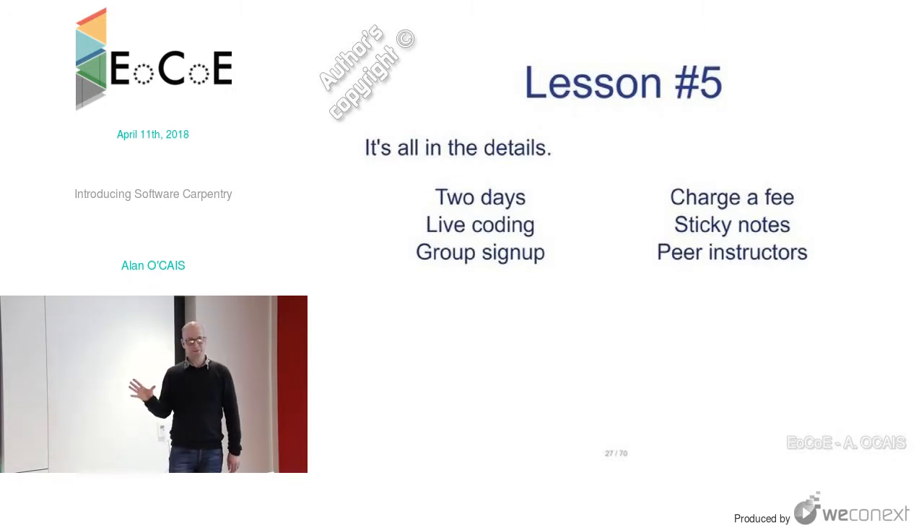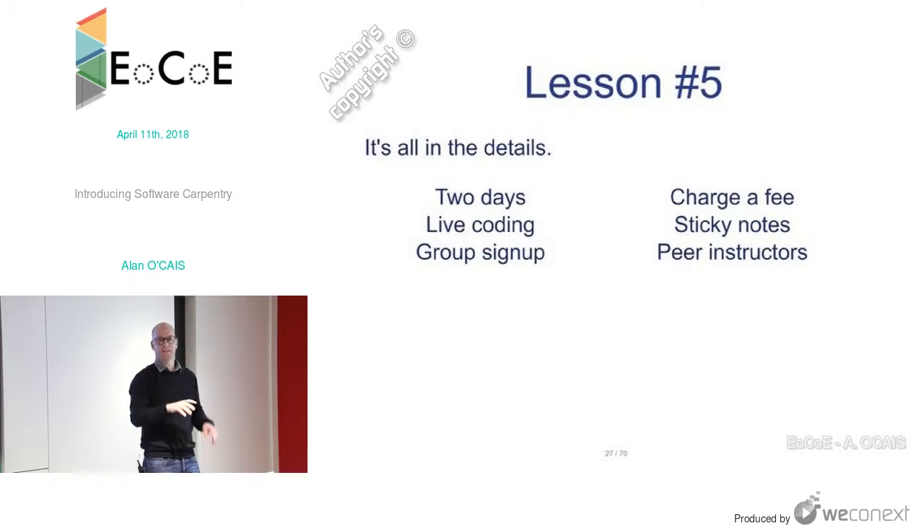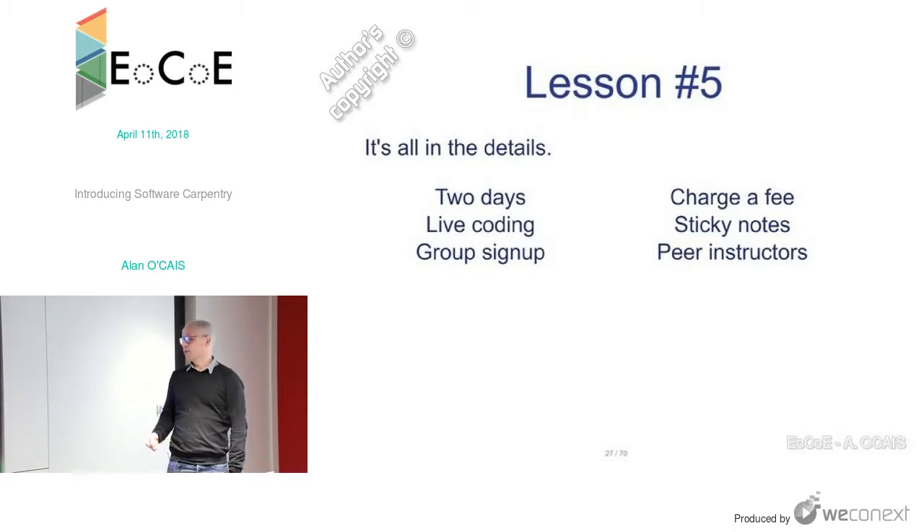Sticky notes are really important. In Software Carpentry they use two colors — a green sticky note and a red sticky note. During a workshop, if you have a problem, you put a red sticker on the back of your laptop screen; if you don't, you put green. For the instructor, it's very easy to quickly see who has a problem without people having to keep their hand up for a long time. They just leave the sticker there and keep working, and the instructor goes to help them.